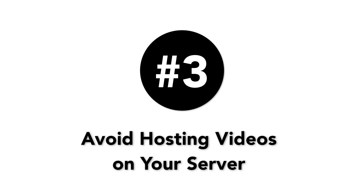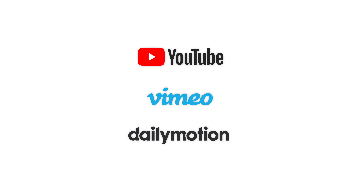Number three: avoid hosting videos on your server. You can directly upload videos to your WordPress site and your video will render in an HTML5 player, but you should never do that. When you host videos on your server, your hosting provider might charge you for bandwidth. Instead, you can use a hosting service such as YouTube, Vimeo, or Dailymotion. You can then embed that video on your website and rely on their platform to serve your content.